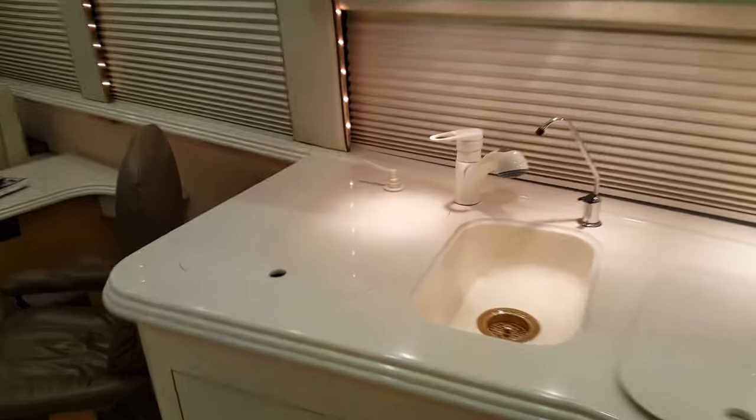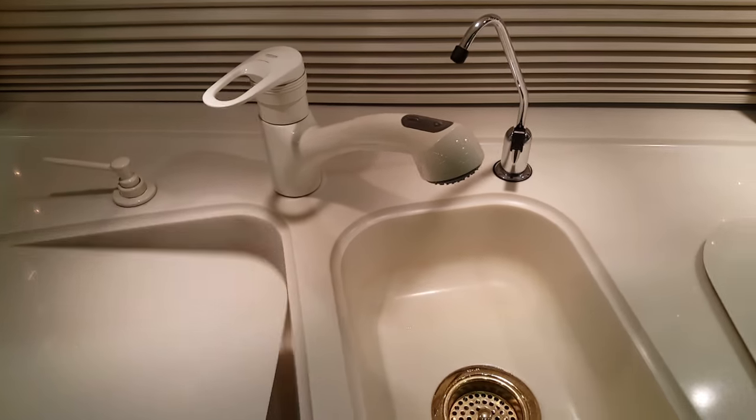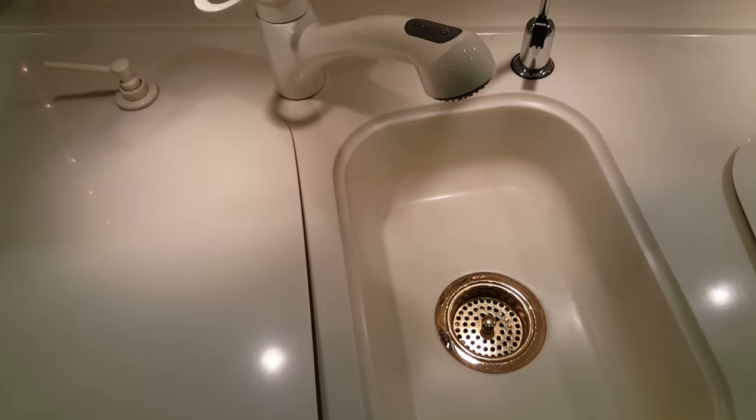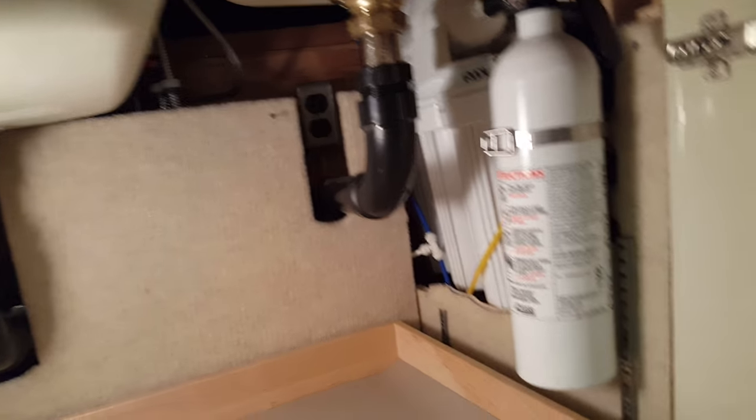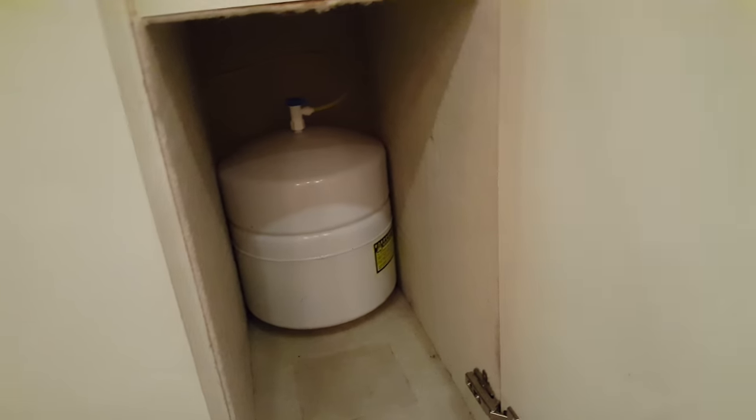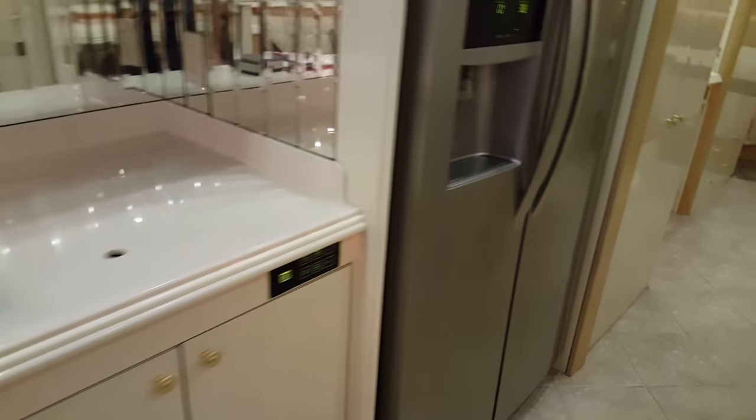This has a nice purified water faucet, and there's a filtration setup down under here — really very well filtered water. You can see everything under here. Now this coach also has a cool feature I always like: two pocket doors.